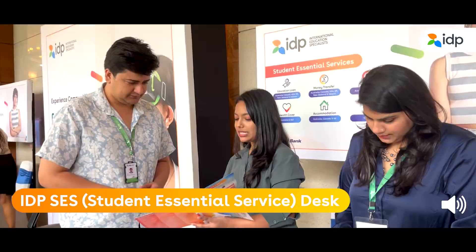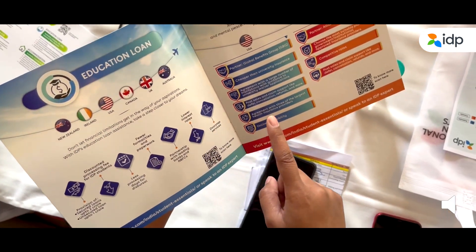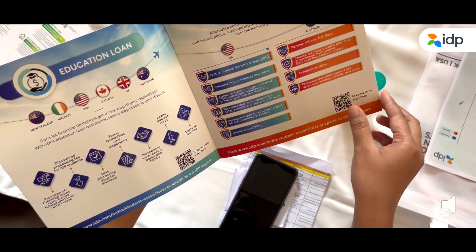Visit the IDP SES desk for additional support and services. Here, you can inquire about accommodation services, SIM card services, healthcare services, education loan services, and much more — specifically provided for international students.